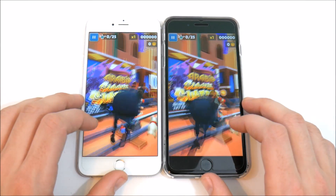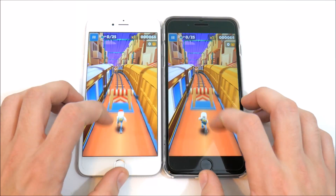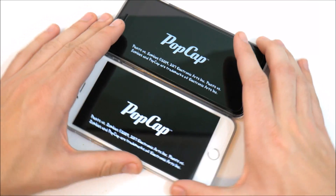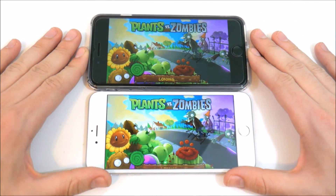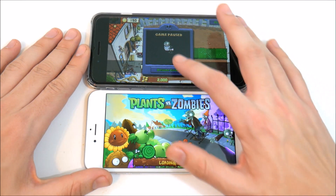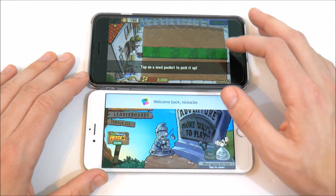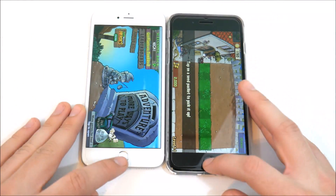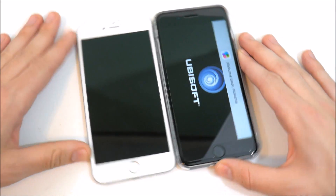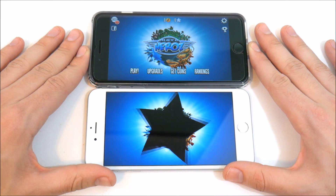The 7 Plus wins on Subway Surfers, but it's so slight — does it really even matter? Let's go into PvZ — shout out to PopCap. The 7 Plus takes the win there, ahead by a noticeable but still small margin. I was expecting the 7 Plus to win a couple of these tests, but this is so minor — I don't think I've ever seen this close a gaming comparison.